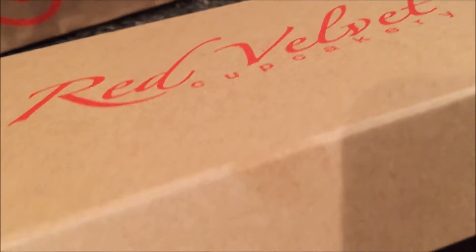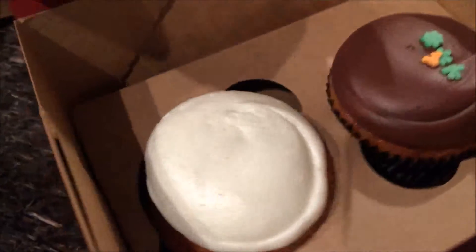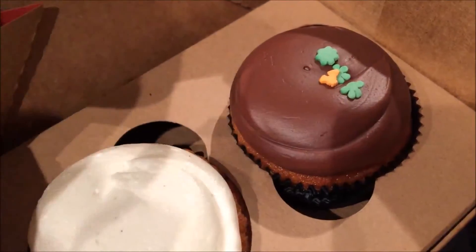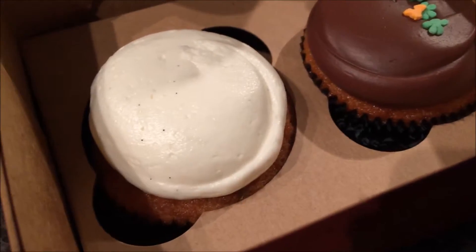And so they come in this cute little box — it's adorable. And there you have the Birthday cake with milk chocolate and sprinkles, and the Vanilla Bean.